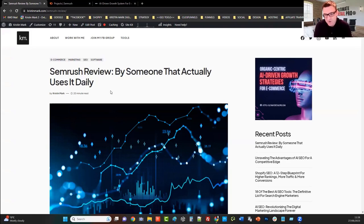Hey guys, in this video I wanted to give you a very detailed and very honest SEMrush review from someone that actually uses it on a daily basis, not only for myself and for my own websites but for all of my clients, my retainer clients. I've used this piece of software for many many years, over a decade, and the last couple of SEMrush reviews I've read recently, you can clearly tell that the reviews are not done by someone that actually uses it.